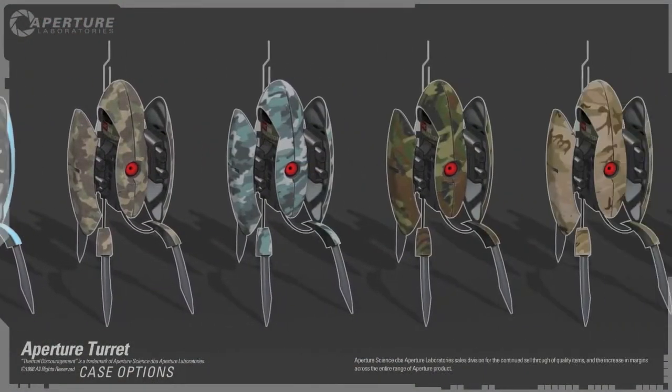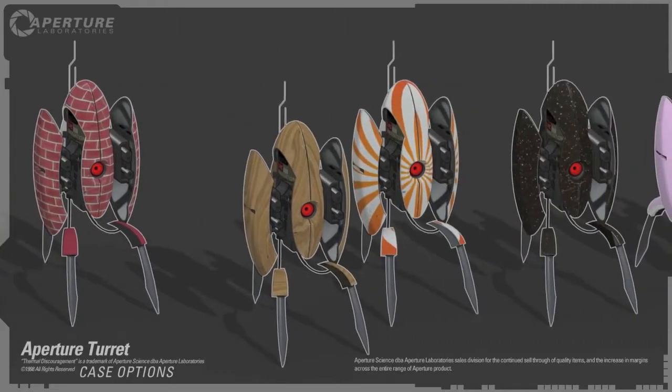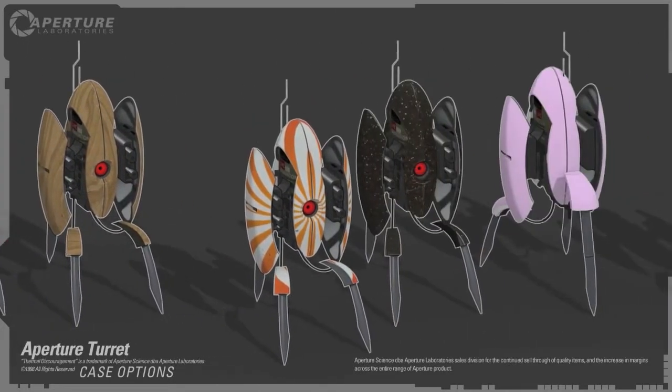They come in hundreds of designer colors including forest, desert, table, evening at the improv. What idiot picked people?